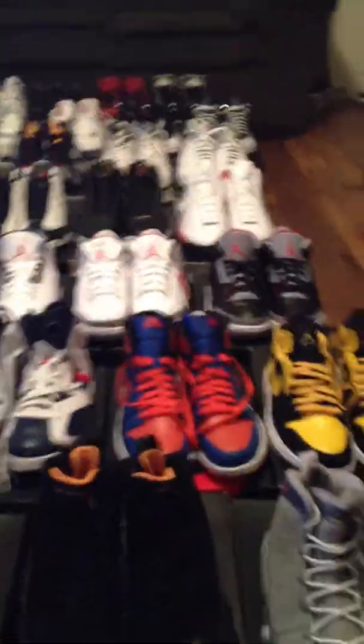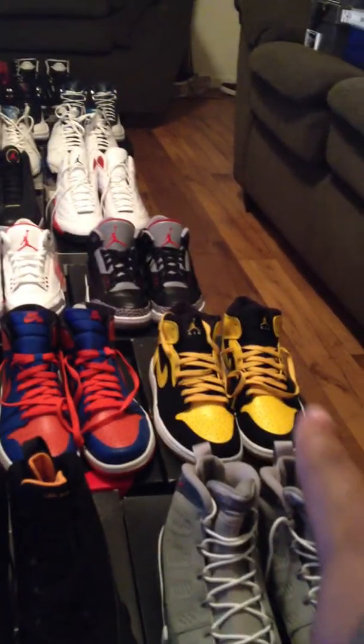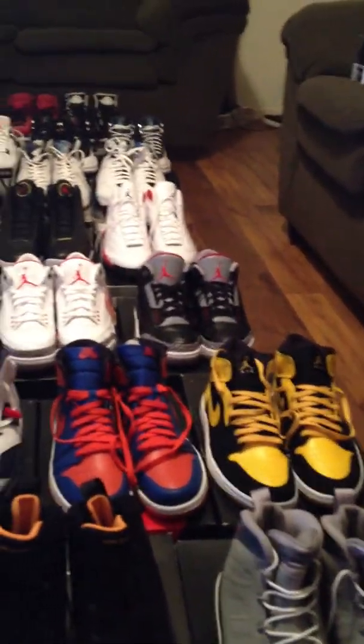Mind you, a lot of these I ain't even wear yet. Knicks Ones — I ain't wear those yet. Old Love Ones — I ain't wear those yet. They dead stock.